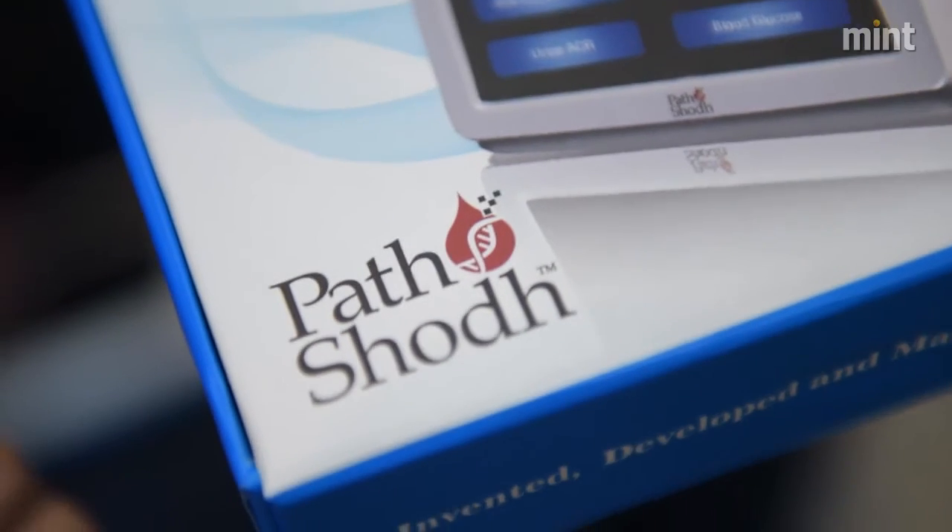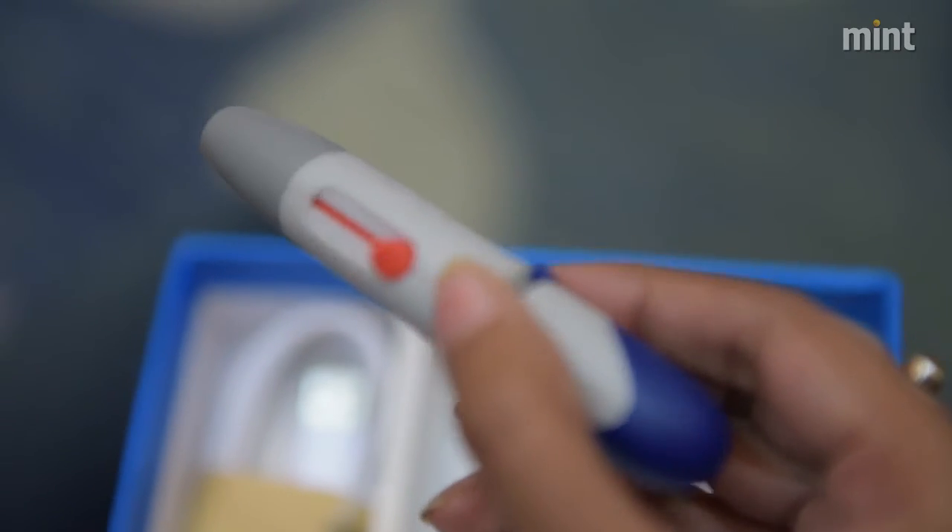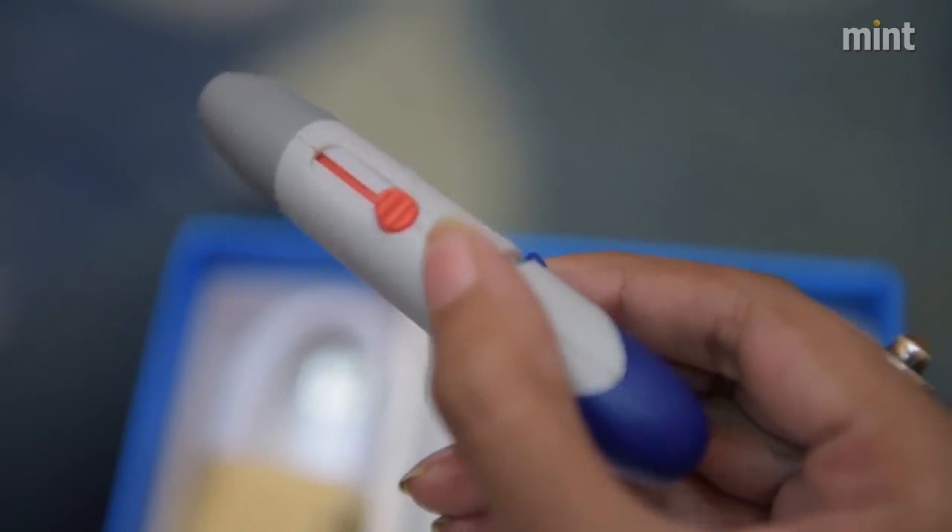It can also test HbA1c, which is very popular and now the gold standard for diagnosis of diabetes. This gives a three-month average blood glucose data.